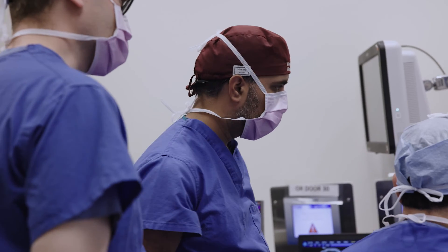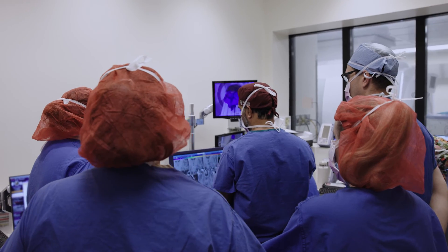After a laser ablation procedure, patients will stay in the hospital for one night and then they usually can go home the next day.